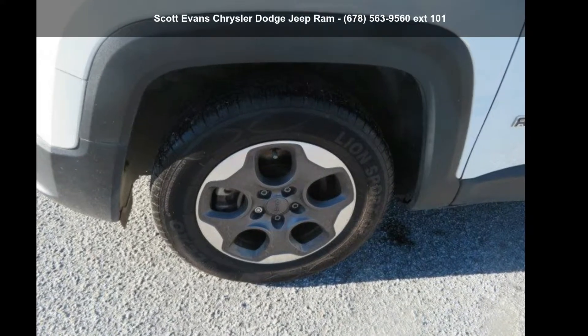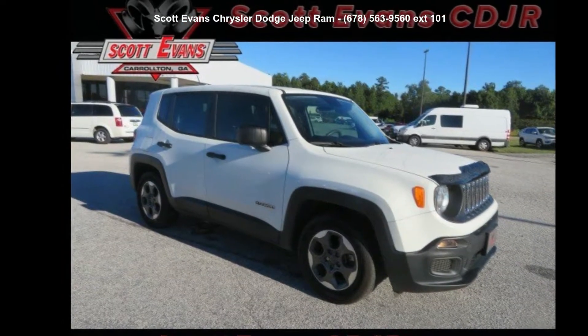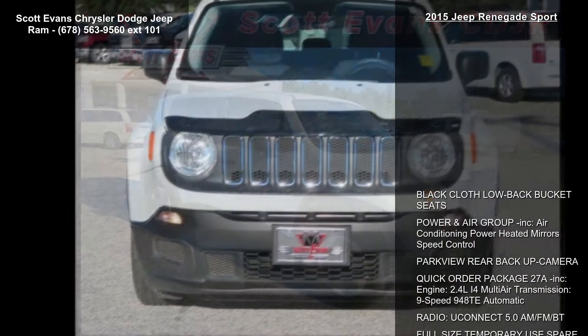Imagine yourself in this 2015 Jeep Renegade Sport. If you are looking for an automobile with great features, look no further.